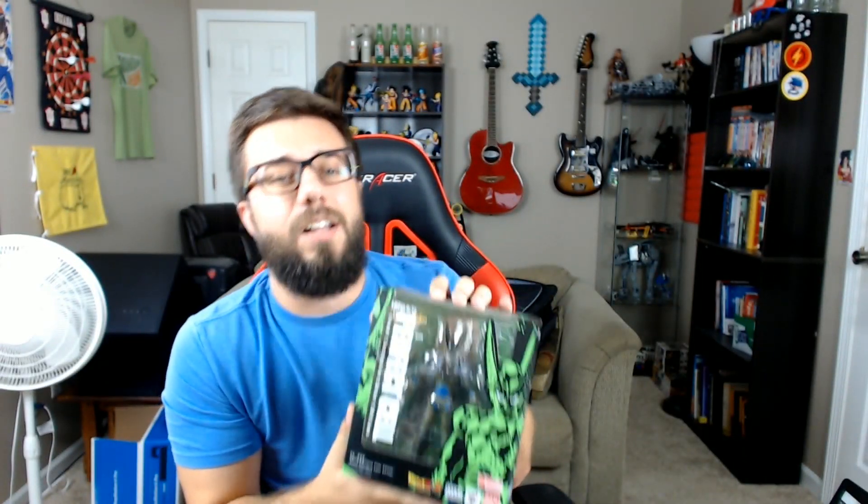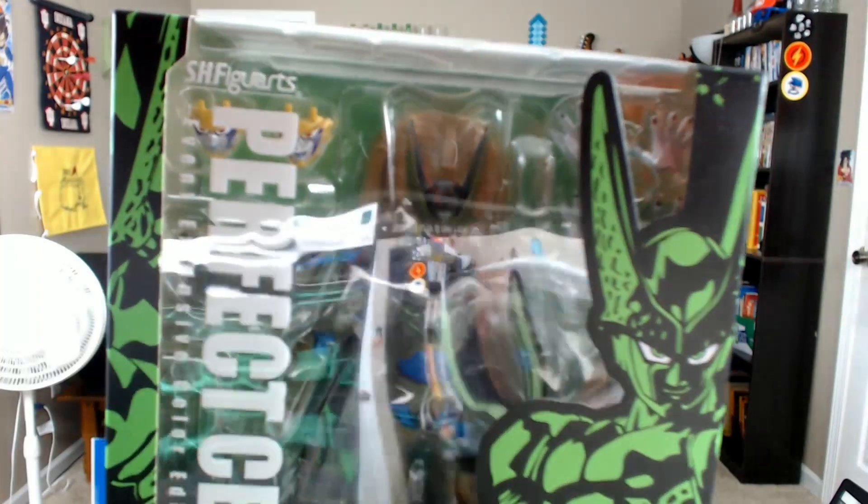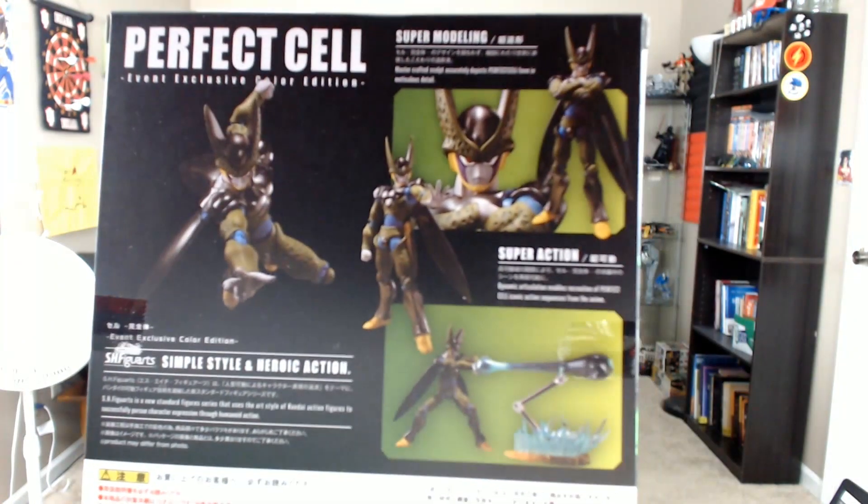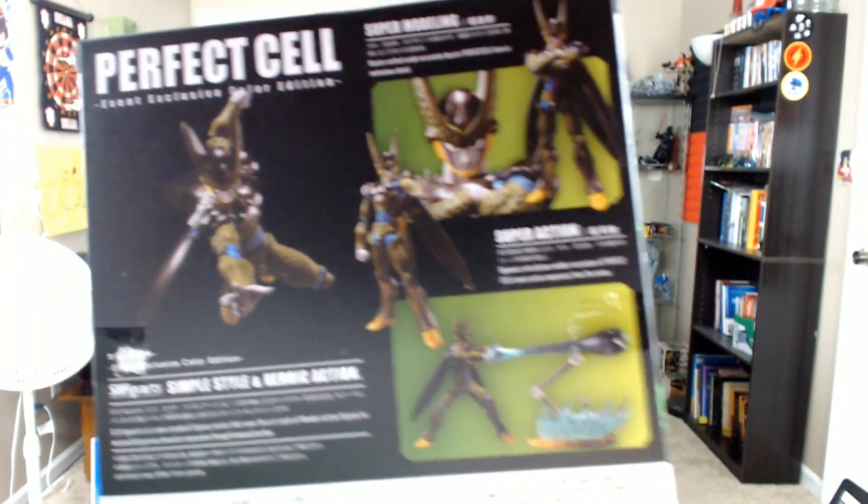You guys leave a comment and let me know your thoughts on that. Next up, we got Perfect Cell here. Look at this guy, there he is. The reflection makes it a little harder to see, but look — there you go. That's the figure right there; you can get a nice look at what he's got going for him.